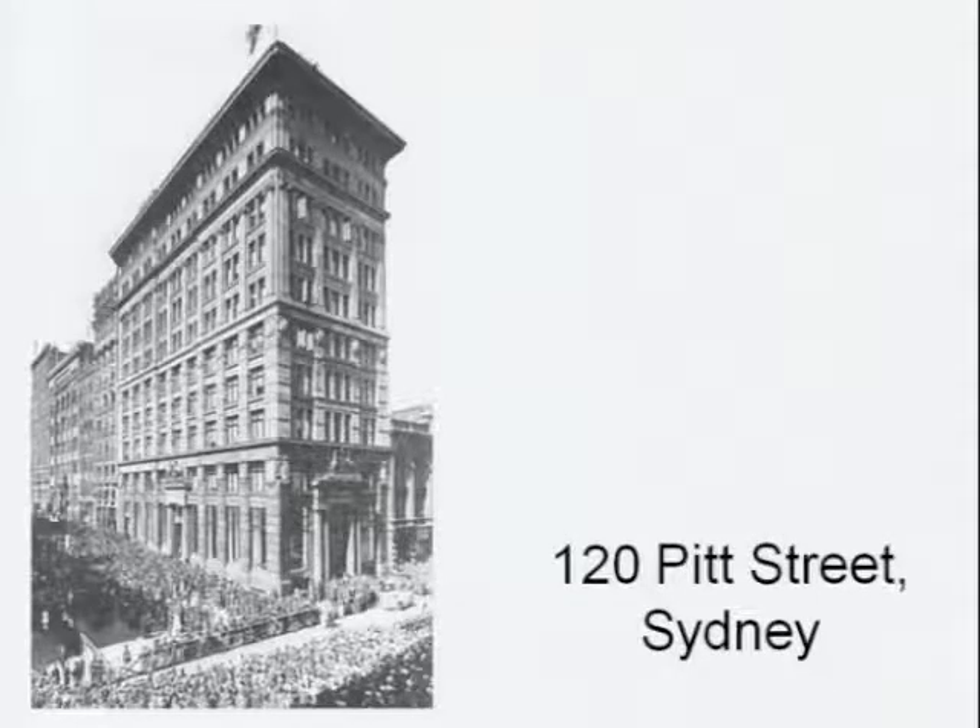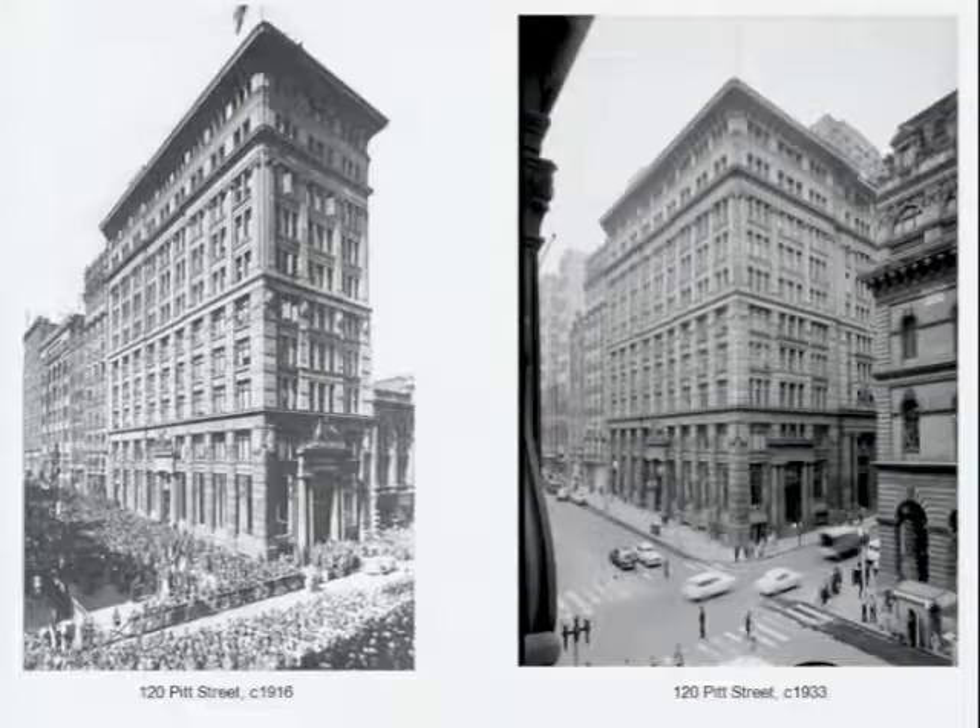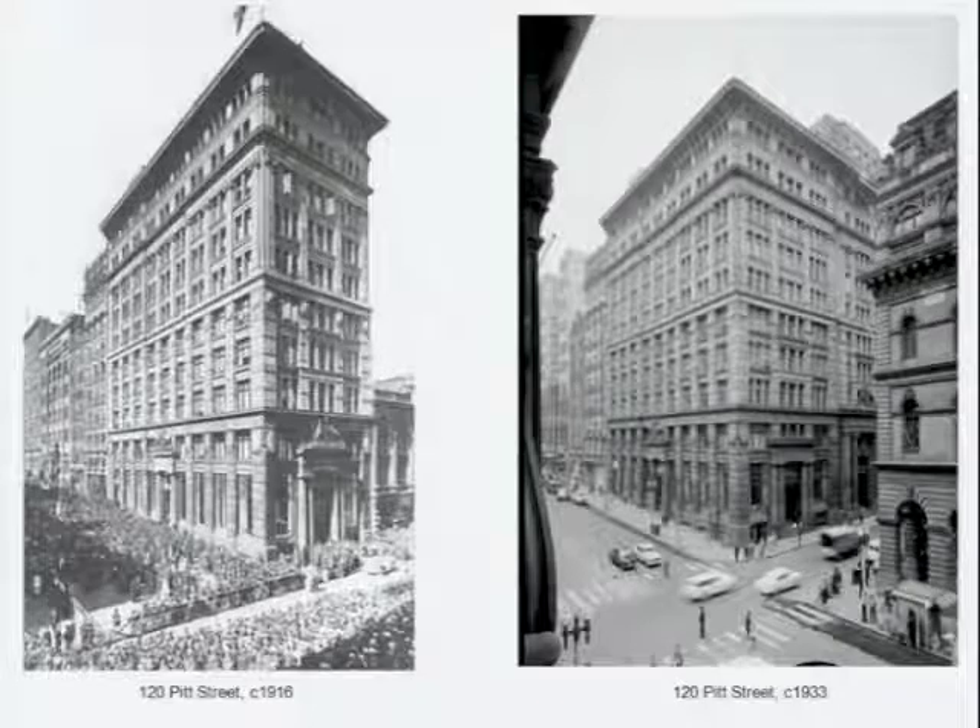The next building I want to talk about is currently under construction — the former Commonwealth Bank of Australia building. This was the first building built in Sydney after the Commonwealth was formed, built in 1916 and then extended in 1933. It was one of the first steel frame buildings of its type in Australia and was exemplary in terms of its operational energy efficiency.